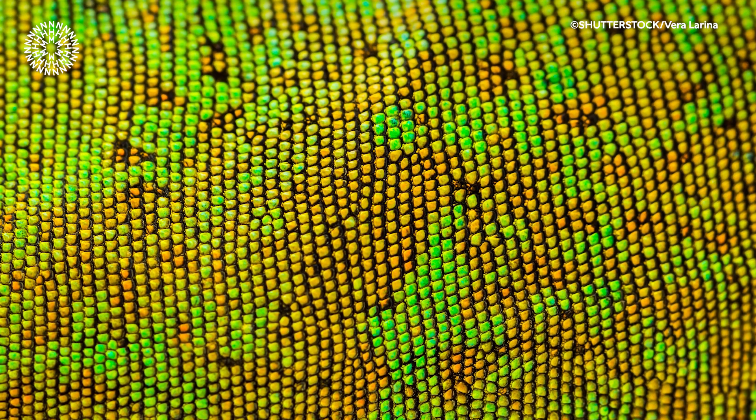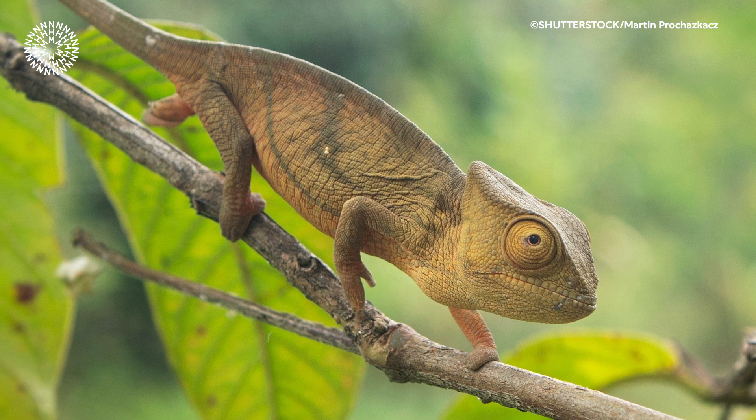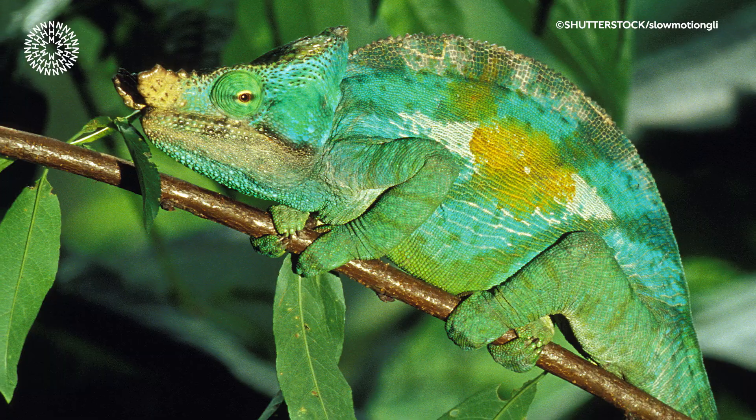Chameleons can make these rapid color changes because of special cells in their skin called iridophores, which contain tiny reflective crystals. Stretching or compressing these iridophores changes the wavelength and therefore the color of the light they reflect.